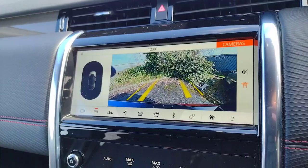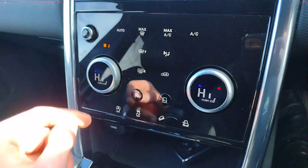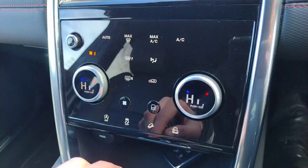On the nice piano black panel, you've got touch-sensitive buttons for front screen de-ice and the same for the rear, plus a few off-road settings. I especially like the dual climate controls — when you press them in, they double as the heated seat controls, which is a very nice touch.